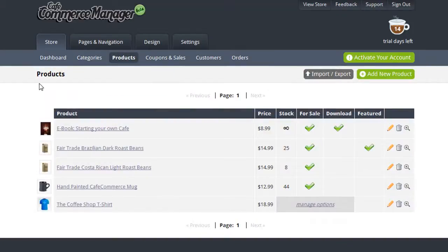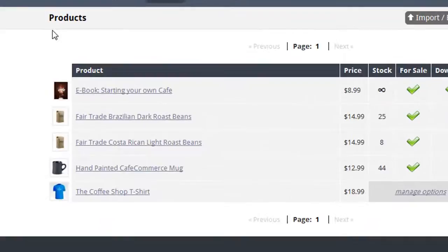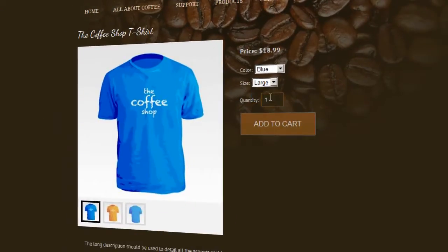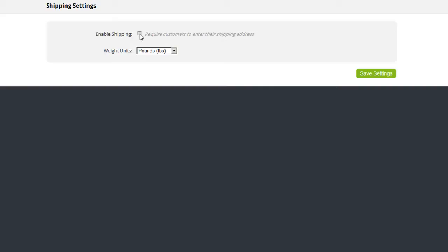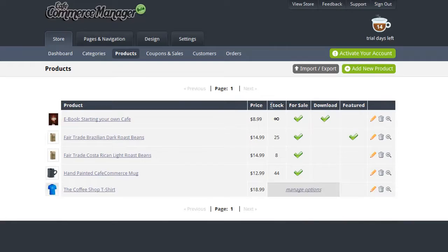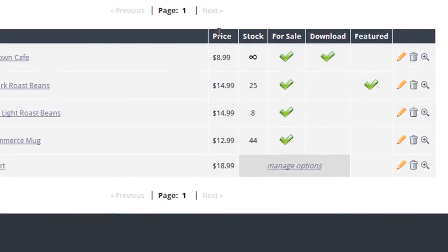CafeCommerce gives you everything you need to sell products online, including the ability to sell any combination of physical and digital goods, customizable product options such as size and color, automatic shipping rate handling with the most popular shipping providers, as well as inventory management, and a whole lot more.